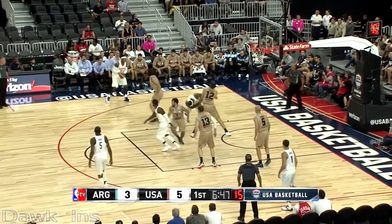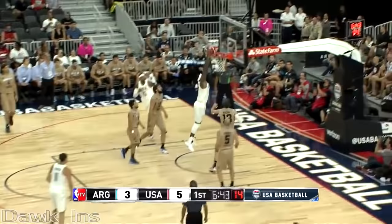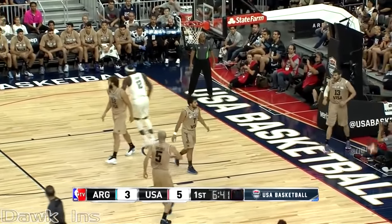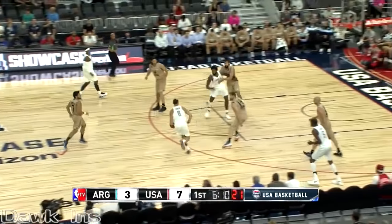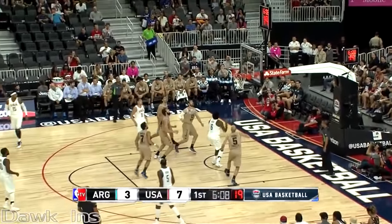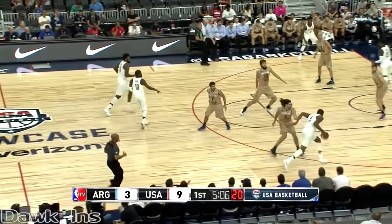You look at Kyrie as a point guard, and then maybe a Draymond Green, and then DeMarcus Cousins with ability just to find guys and get a good shot — and to move bodies around in the paint. He just did, collecting that offensive board and throwing it down. 7-3, the United States. Thompson misses it and DeAndre Jordan is there to clean it up.